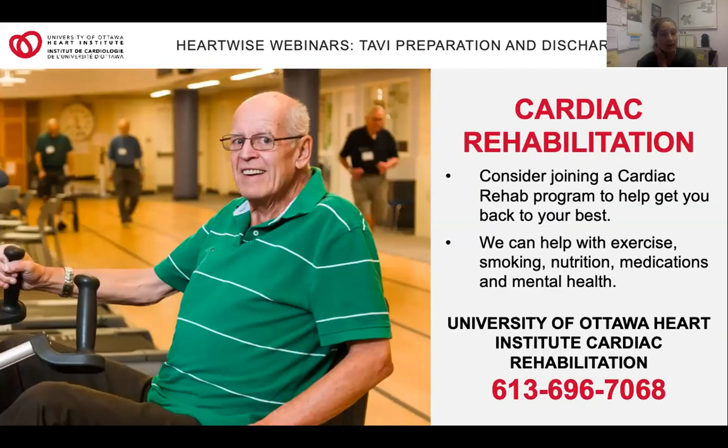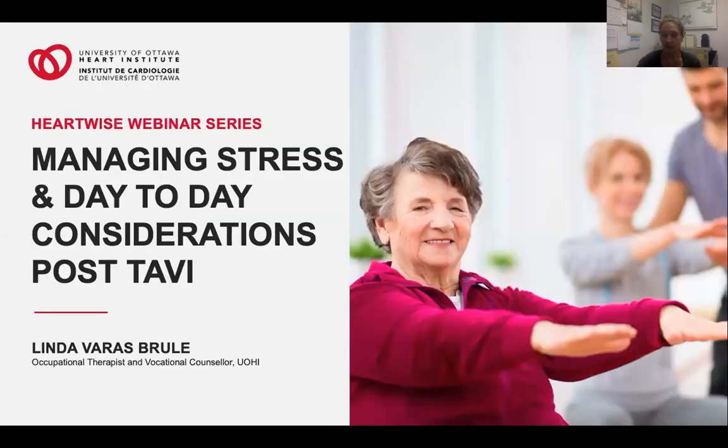Finally, you might consider joining a cardiac rehab program near you. A multidisciplinary team can help you achieve optimal heart health by addressing all cardiac risk factors. There are programs all over the region and province that we can refer you to, including on-site, telephone, and virtual programs. If you're eligible to participate, we will reach out to you, but feel free to give us a call for more information. I'll now pass this along to our next presenter, Linda Varas-Brulé.